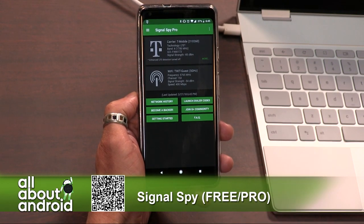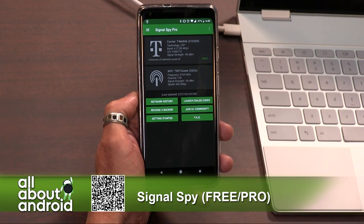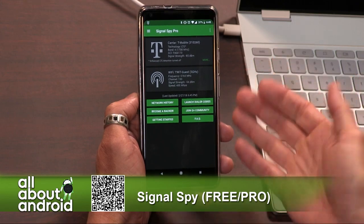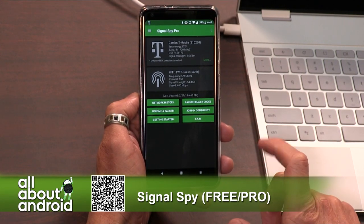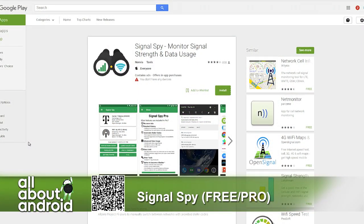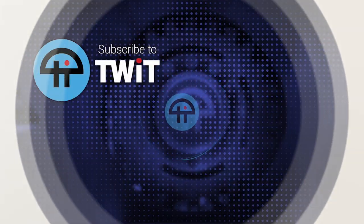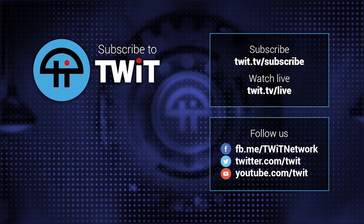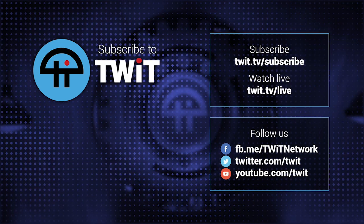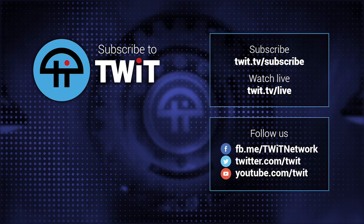And like I said, they say you can use this for other reasons outside of Fi, but I really feel like it's a toolset that's really designed for Project Fi users. So it's called Signal Spy, and if you're on Fi in particular, check it out. It's a really cool bonus thing to have installed on your phone — it might get you out of trouble.